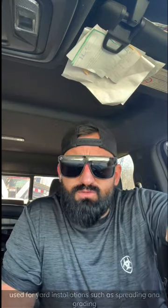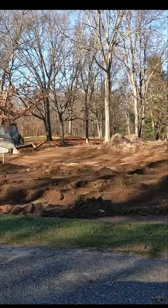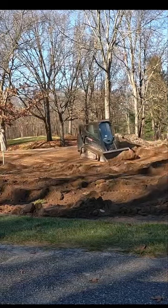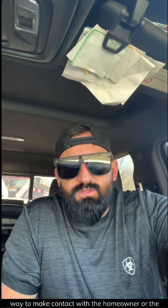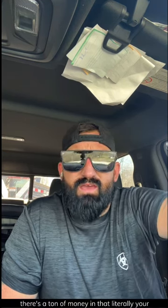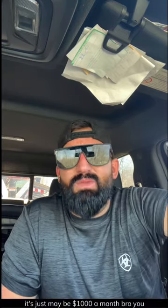Your skid steer can also be used for yard installations, such as spreading and grading topsoil or installing sod. This can be a quick and easy way to make some extra cash. It's simple — drive around all the new houses in the housing developments you see being built, find a way to make contact with the homeowner or the builder, and try to get them to allow you to quote the install of their new yard. There's a ton of money in that and your costs are pretty minimal. That's another good profitable business, and that skid steer is maybe $1,000 a month. You can do this.